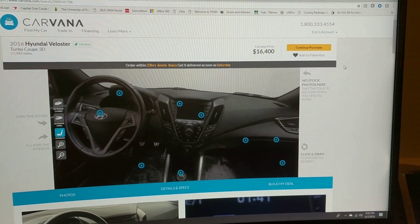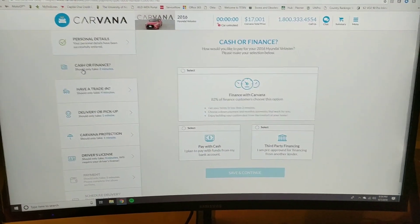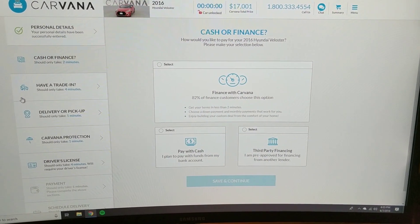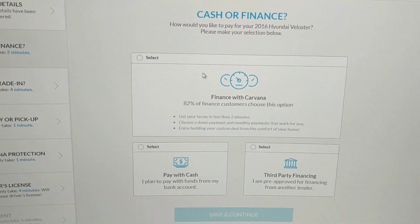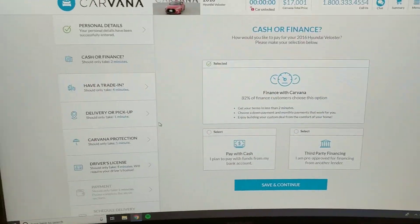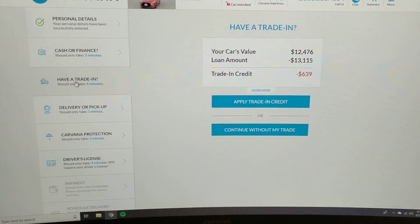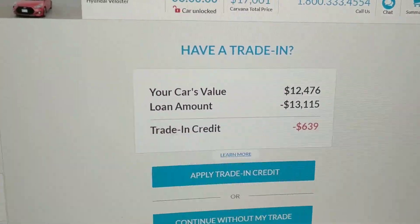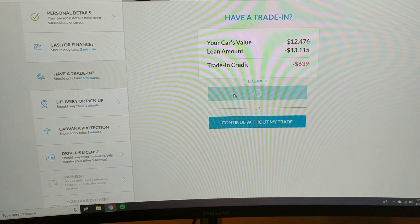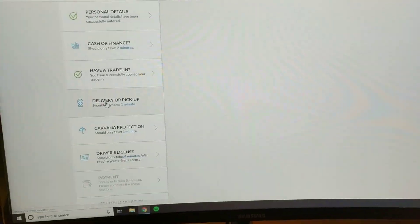I don't want to wait 48 hours — we're going to go ahead and continue the purchase. I paused briefly to make sure no personal information was visible on screen. We're selecting Carvana Finance — 82% of customers choose this option. You can also pay cash or get your own financing, but Carvana's financing through Ally Bank is fantastic. Here's the trade-in credit — I'm a little bit upside down but not too bad. I'm going to put down enough money to cover that and apply the trade-in credit.